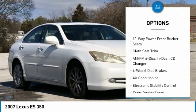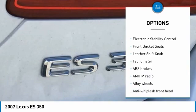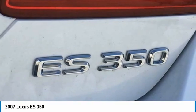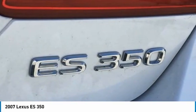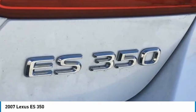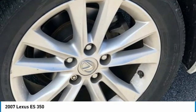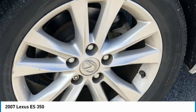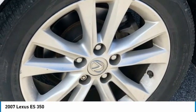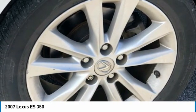Cloth 10-way power front bucket seats, 17x7 seven-spoke aluminum alloy wheels, four-wheel disc brakes, eight speakers, ABS brakes, air conditioning, alloy wheels, AM/FM six-disc in-dash CD changer, AM/FM radio, anti-whiplash front head restraints, auto-dimming door mirrors, auto-dimming rearview mirror, automatic temperature control, brake assist, body-color bumpers, CD player, cloth seat trim, compass, delay-off headlights.